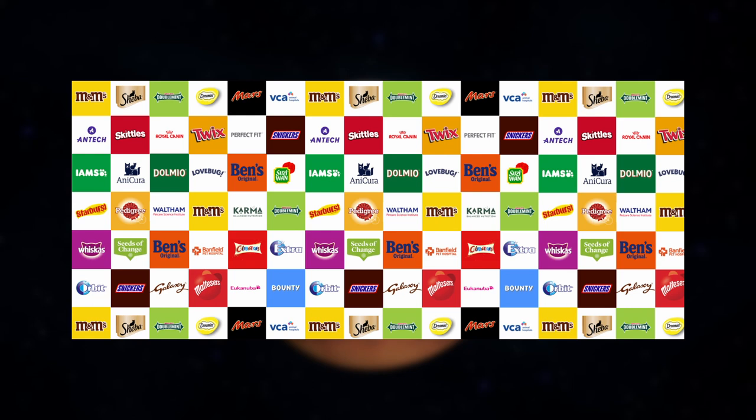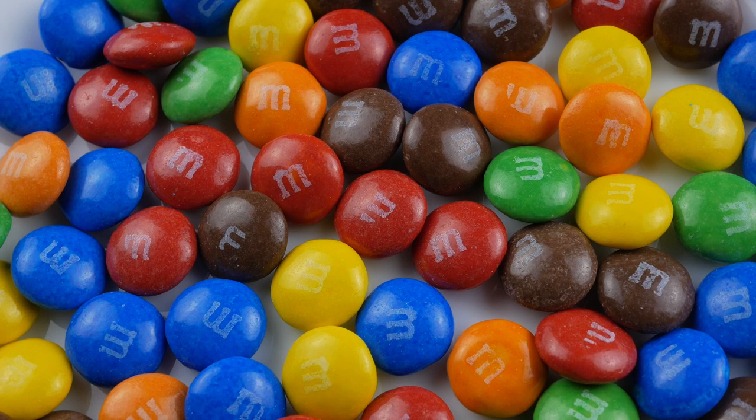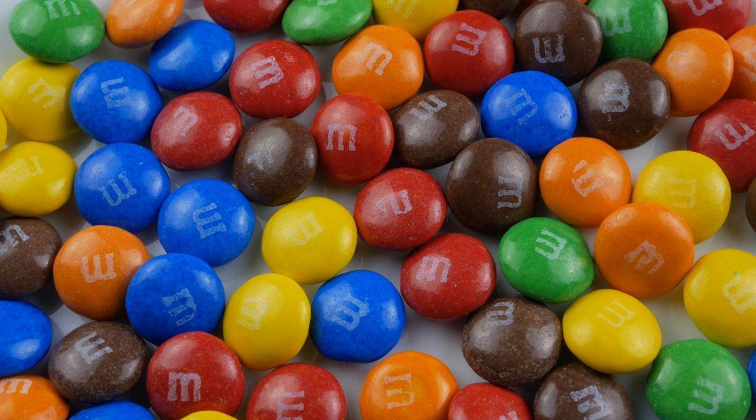One of their customers was Mars — you know, the guys who make Twix, Snickers, Galaxy Chocolate, and M&M's. It was a waste by-product from the production of M&M's colourful shells that Agrivala were in possession of, and left unsecured for the bees to binge on.